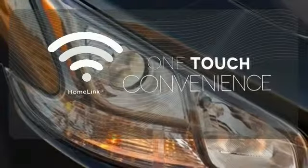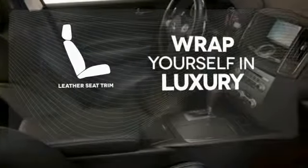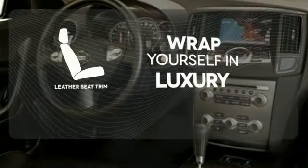OneTouch makes your arrival as welcoming as if you'd never left. The high-quality leather trim enhances the style, comfort, and durability of this vehicle's seats, ensuring an enjoyable drive.